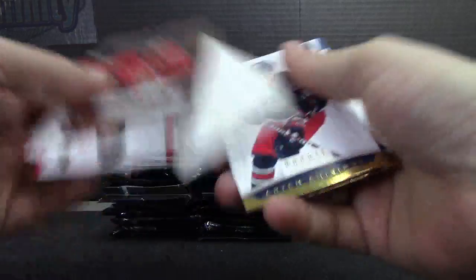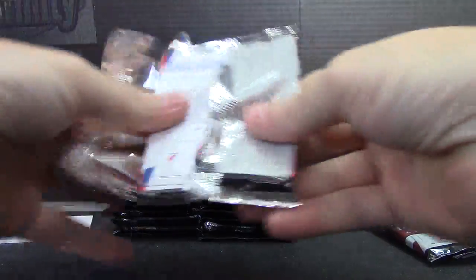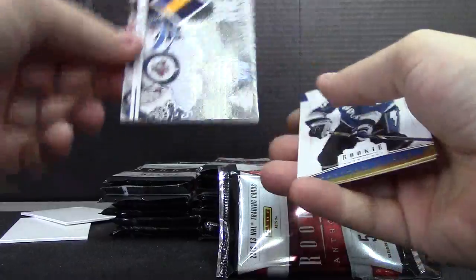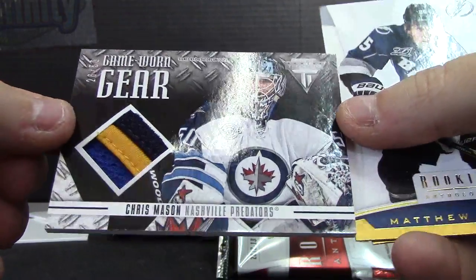Jacob Silverbird, $9.99. Here's a feather — and it is a patch. Chris Mason, that one's numbered to 50.